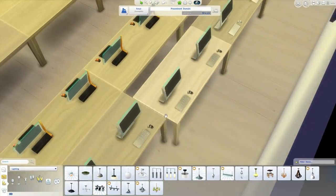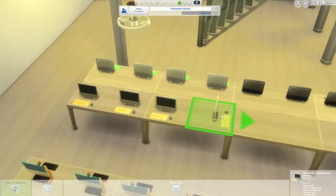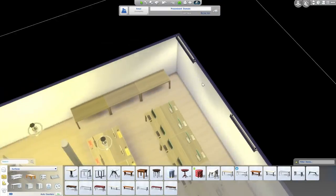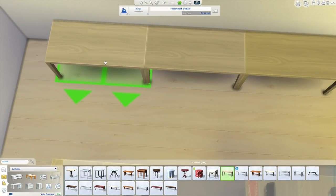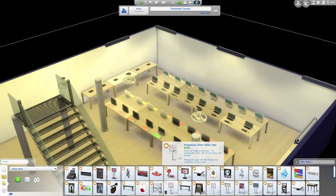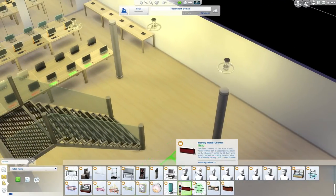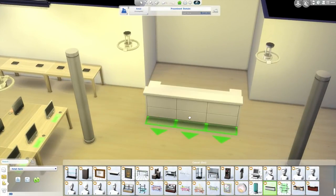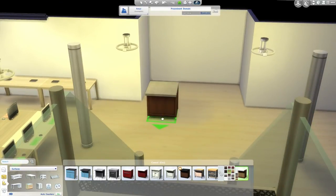I'm just moving the tables around — you'll notice a lot of positioning going on here because I'm using smooth placement. If you don't know how to do that, it's really simple: just hold down the Alt key on your keyboard, which is next to the Start button on Windows, or to the left of the Command button on Mac. That works for all objects — it works for windows, roofs to get the angle just right, pretty much everything in the game. A lot of people always ask how you smooth place or rotate items — that's how you do it.